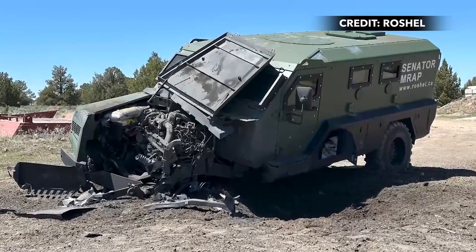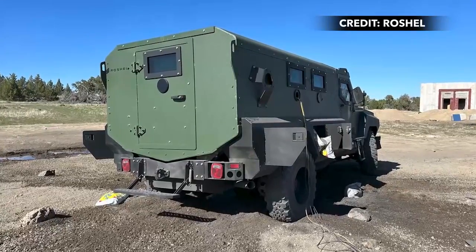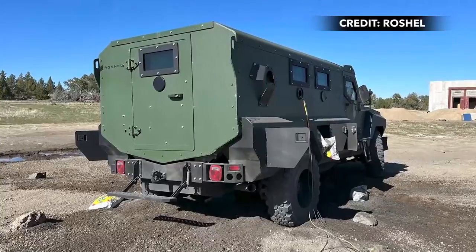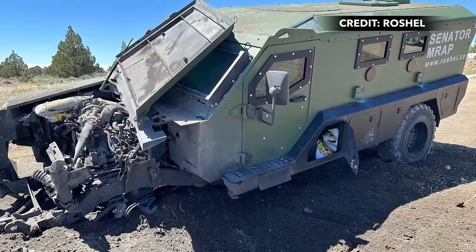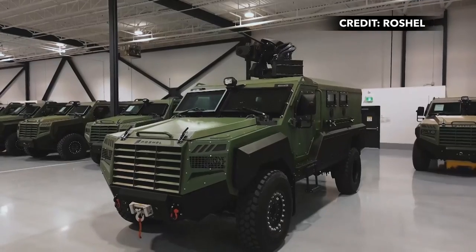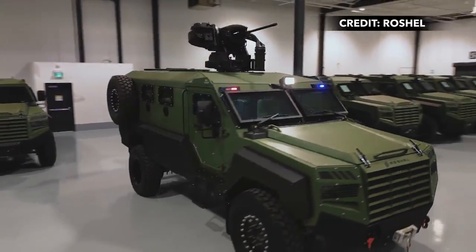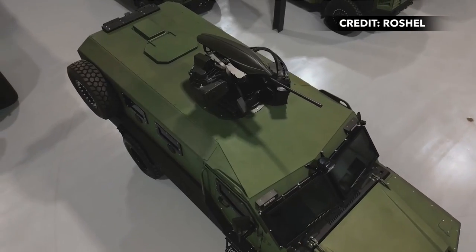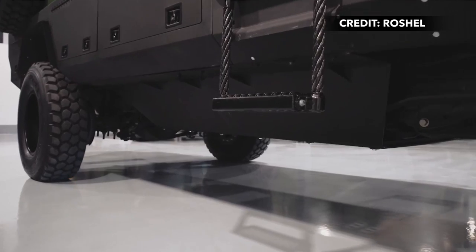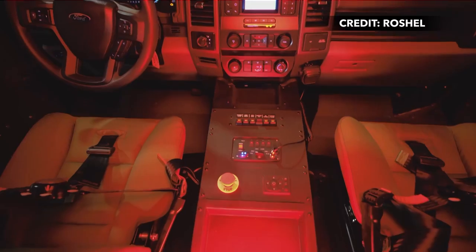The North American manufacturer said its latest Senator vehicle recently underwent blast testing at a NATO-certified, U.S.-based independent laboratory. That testing included detonating six kilograms of TNT placed both under the wheel and under the belly, which resulted in no structural damage and no harm to the dummy representing the vehicle occupants. The results helped the Senator MRAP pass NATO's standards test for ballistic and blast resistance.